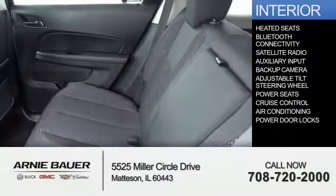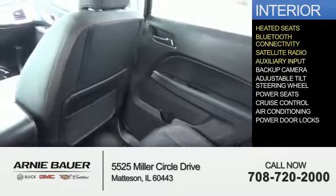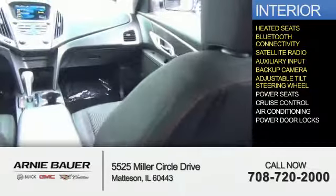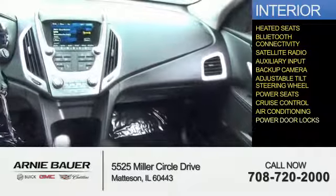Inside you'll find heated seats, Bluetooth connectivity, a satellite radio, an auxiliary input, a backup camera, an adjustable tilt steering wheel, power seats, cruise control, air conditioning, and power door locks.